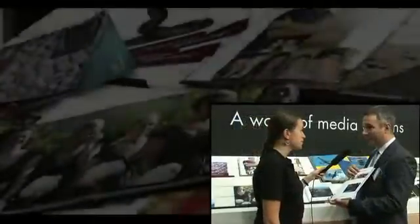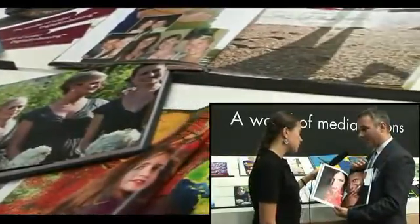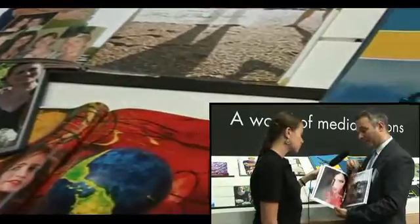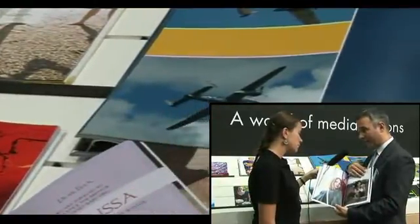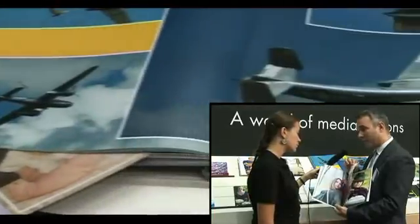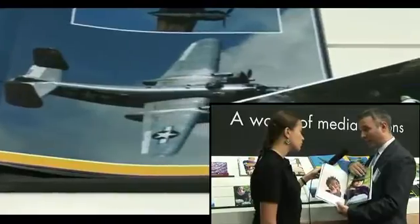In fact, with an Indigo digital press you can print on almost anything. Here is a book printed on a very special paper — a photographic-type paper that has received a special treatment to be printed on an HP Indigo digital press. The beauty of it is that not only do you get the look and feel of a photo and its great quality...